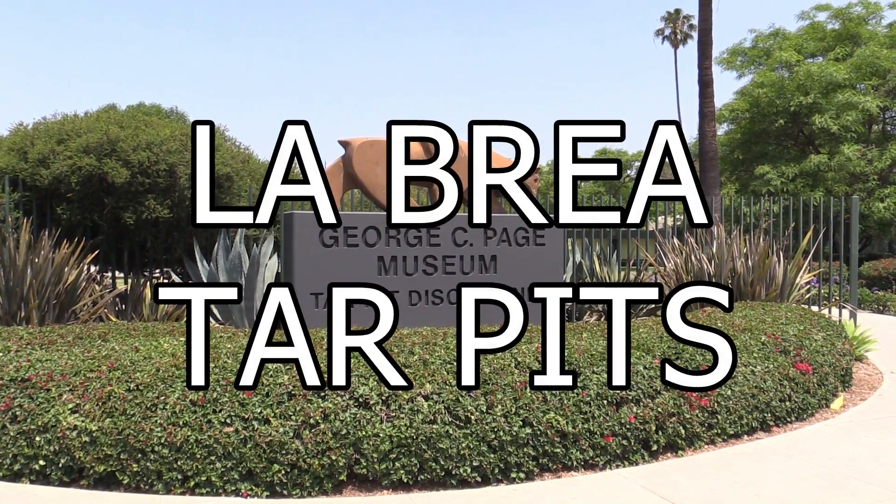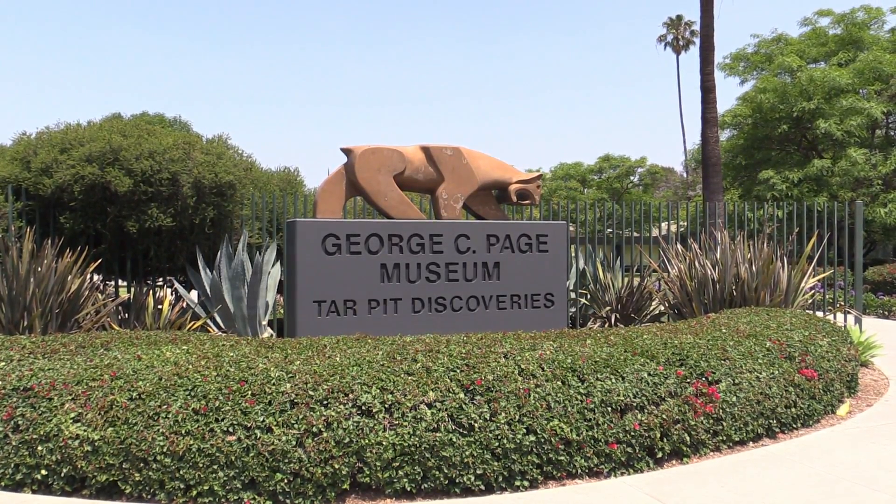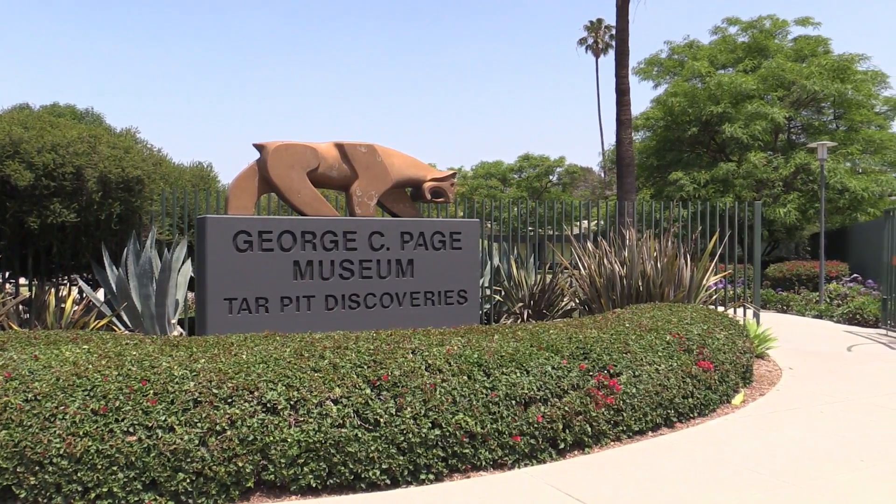Hello, this is Michael. Today is May 31st, 2015. Today I'm going to the La Brea Tar Pits, and here is the entrance.